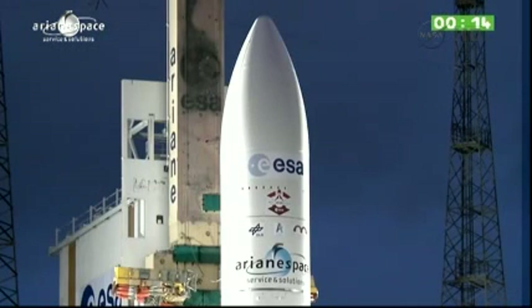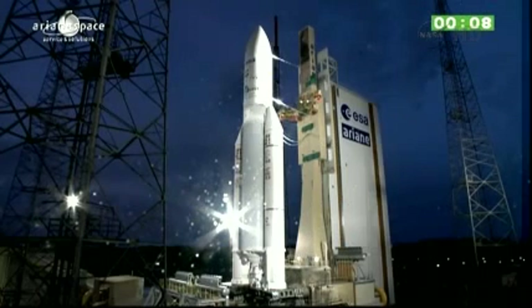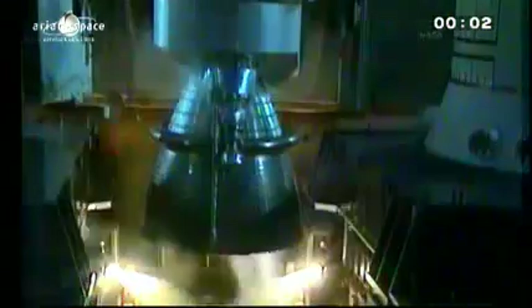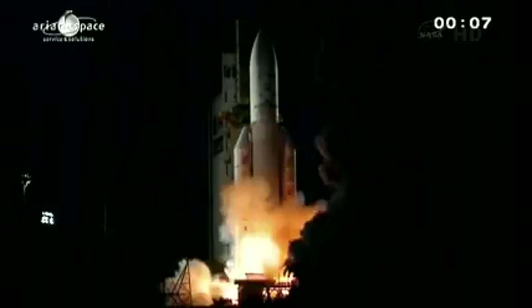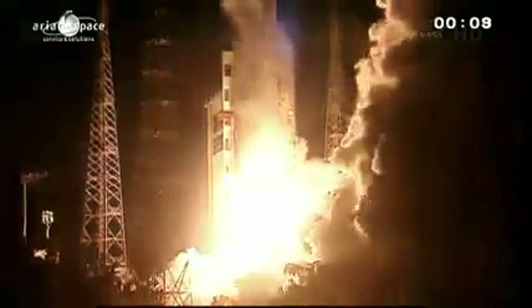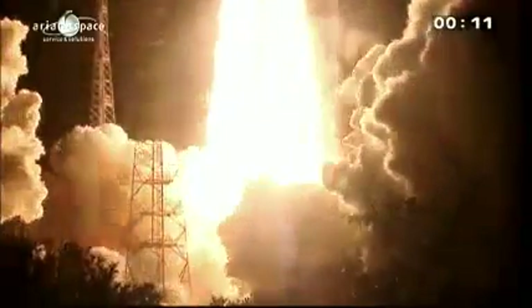À tous, DDO, attention pour le décompte final. 10, 9, 8, 7, 6, 5, 4, 3, 2, 1, top. Allumage Vulcan. Allumage Vulcan is up — it's Colossus.